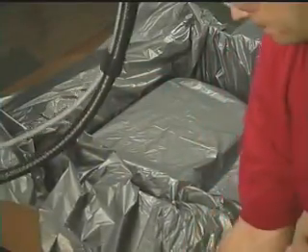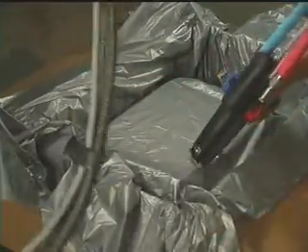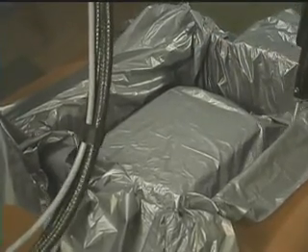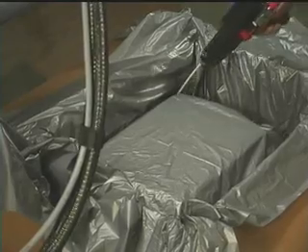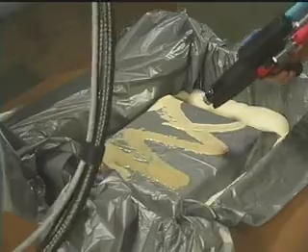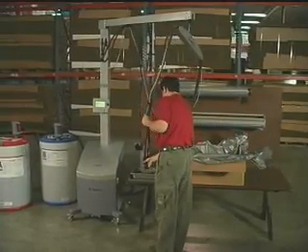Simply place a sheet of Smart Film into a carton and dispense a pre-programmed shot of Intellipack's Smart Foam onto the film. Smart Foam expands on contact to create a protective barrier around any product. Now secure the carton. That's it.